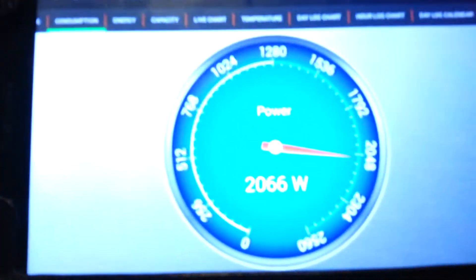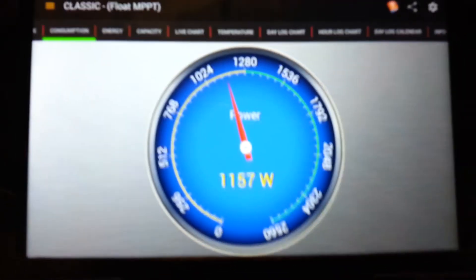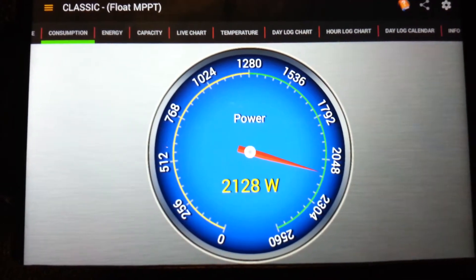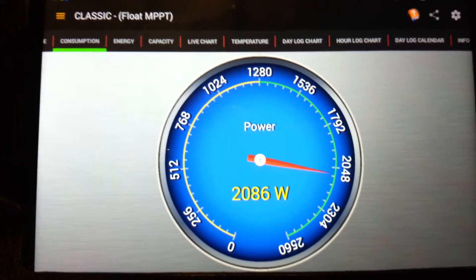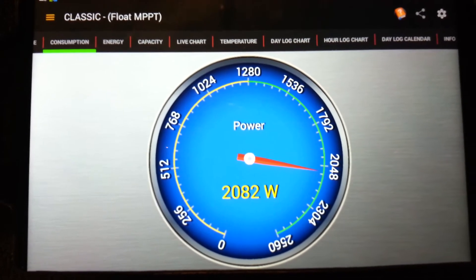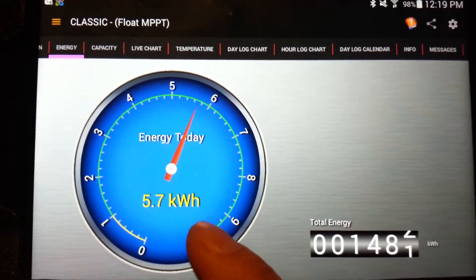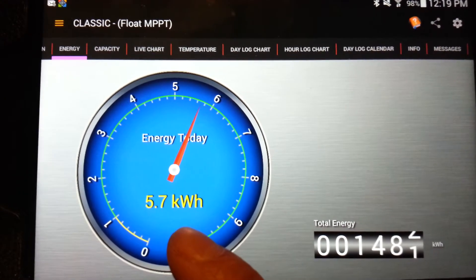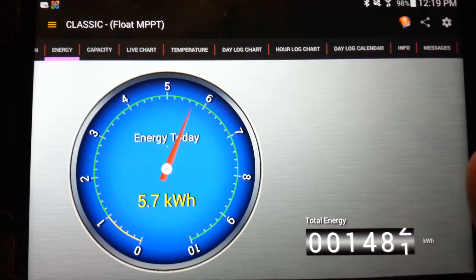The last 150 watts is my movie room — I'm watching some Netflix, running my surround system and a fan. So that's pretty much it. My solar is hitting 2,000 watts and since this morning it has produced 5.7 kilowatt-hours, which is pretty good.